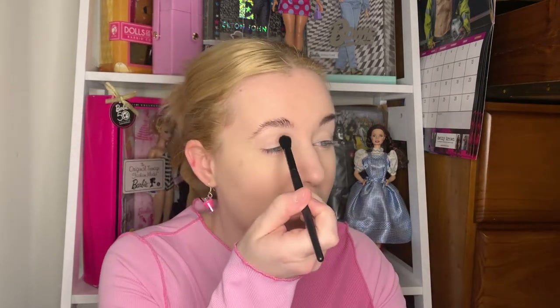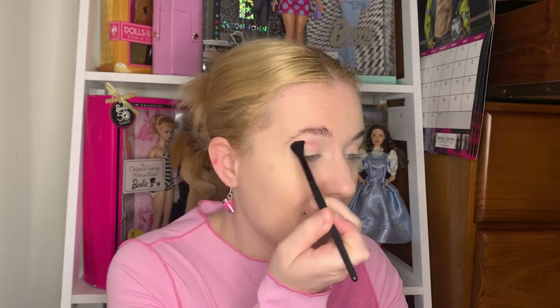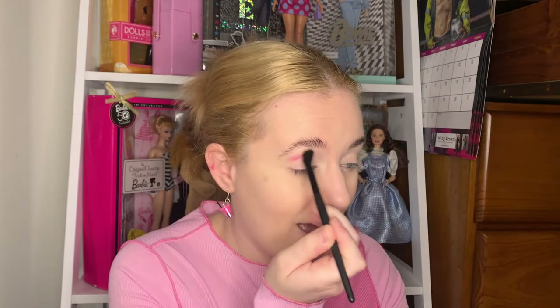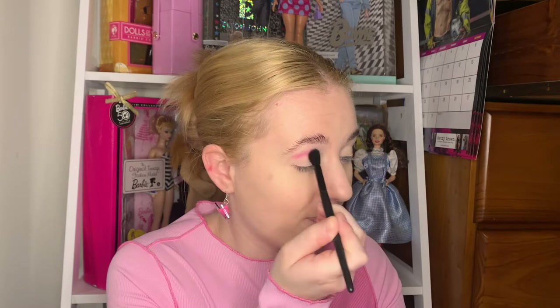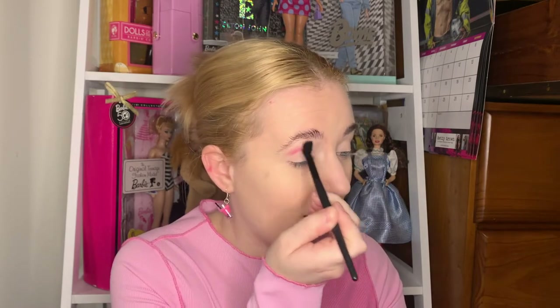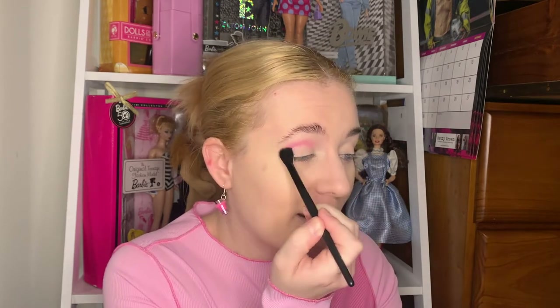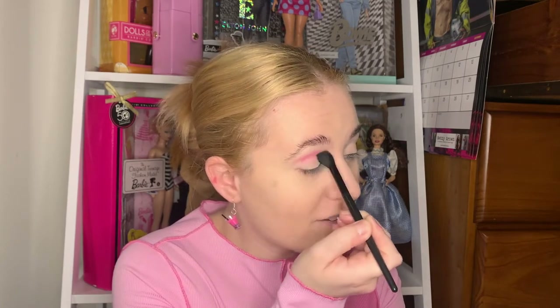I can already tell it's going to be really highly pigmented. As soon as you put it on, you can already see that. I'll just blend that into my crease. I'm not going to do any crazy cut creases — I simply just want to put on colours and see what they look like and how they sit on their own. Look at that — stunning and bright, we love it.